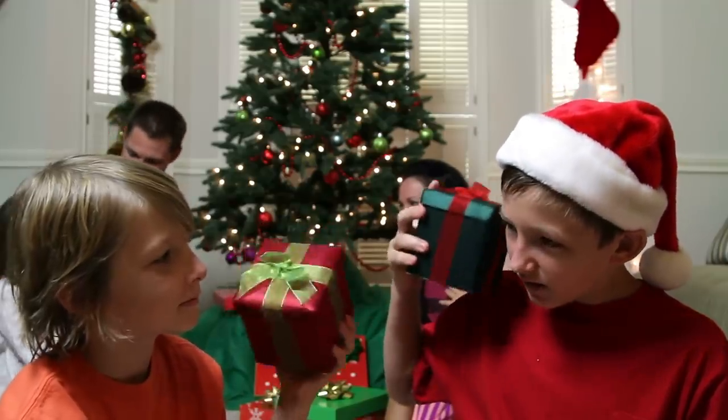Christmas is fast approaching, and you're probably scampering for ideas on what to get this season, or maybe what you would like to put on your wishlist. Let me help you with some ideas, but I must warn you, this is likely to bring you much envy and high expectations on the day.